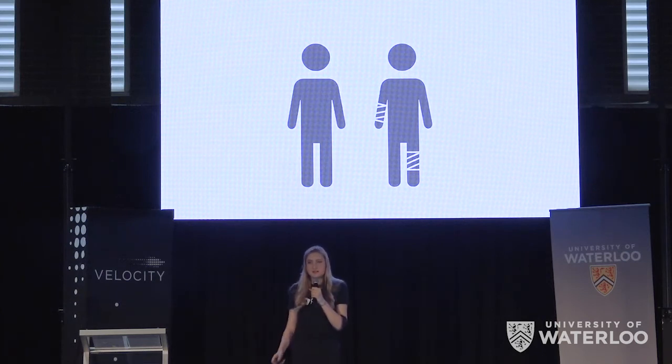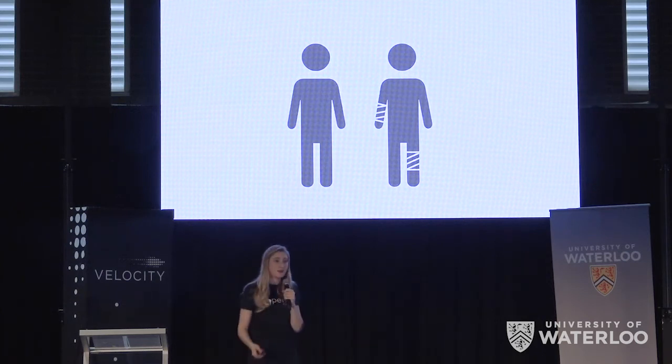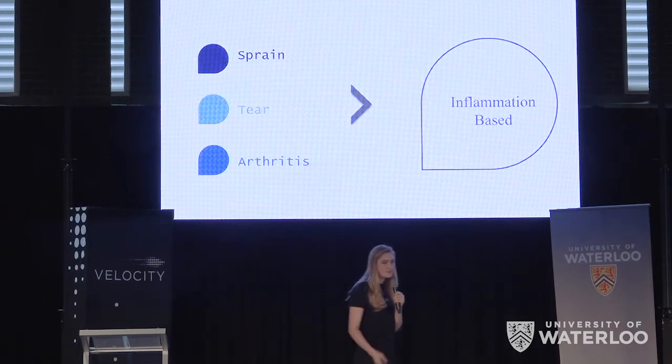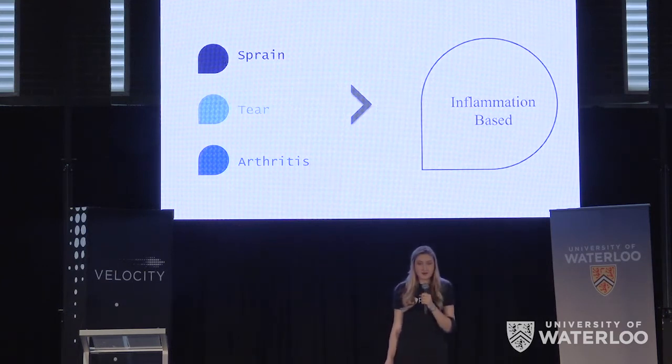Half of the people in this room will experience a severe soft tissue injury at some point in their lives. Whether it's a tendon tear, a sprain, or arthritis, these injuries can make everyday life a constant struggle.